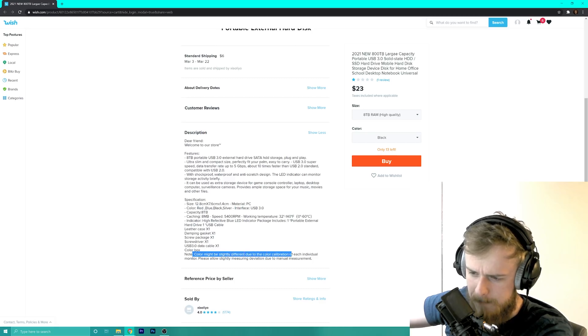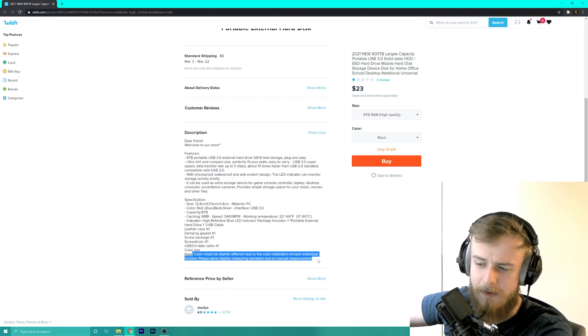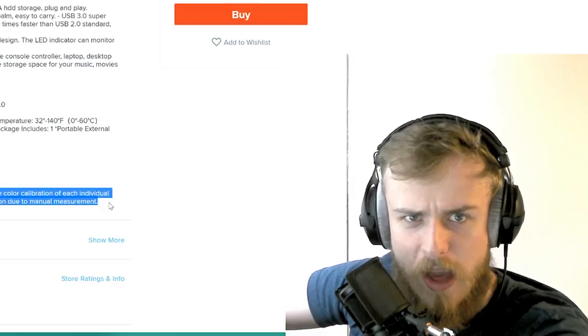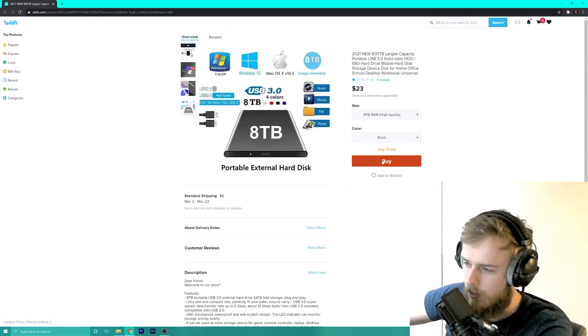Oh look, it's a disclaimer. Color might be slightly different due to the calibration of each individual monitor. Please allow slightly different measuring deviation due to manual measurement. So my question is: if it's supposed to have different colors, why does the size change? That makes absolutely no sense, but that's what we do on this channel — we do things that make no sense.